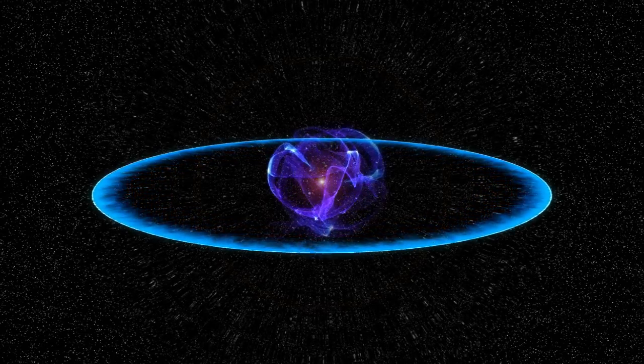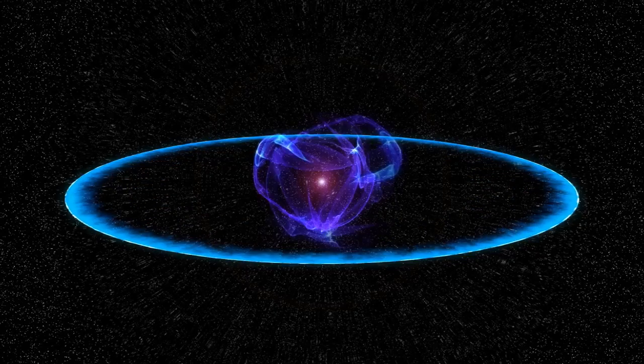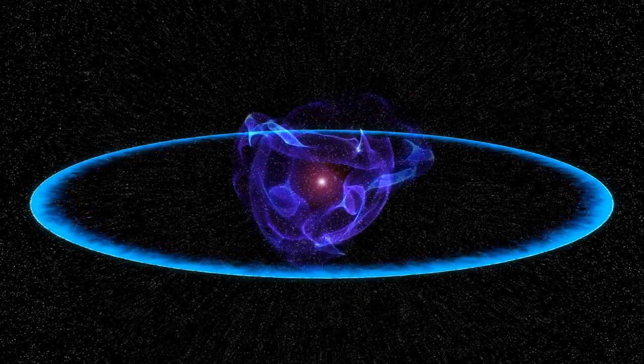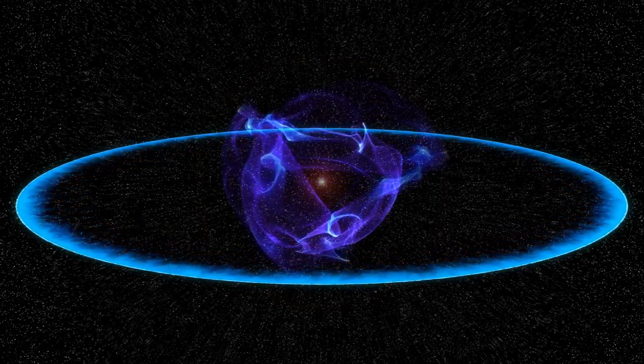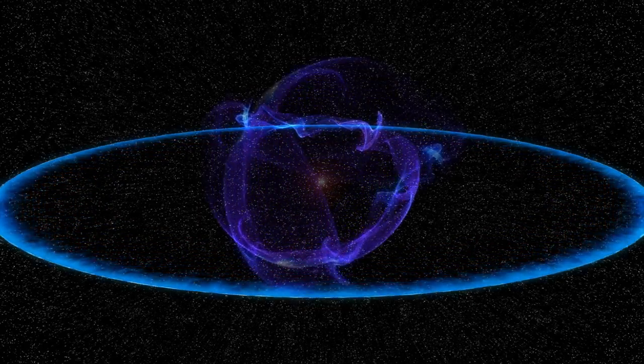Explosions are seen as acts of destruction. But the fact that one of the largest explosions in the universe makes everything that we can see or touch — it's astounding. It humbles you.